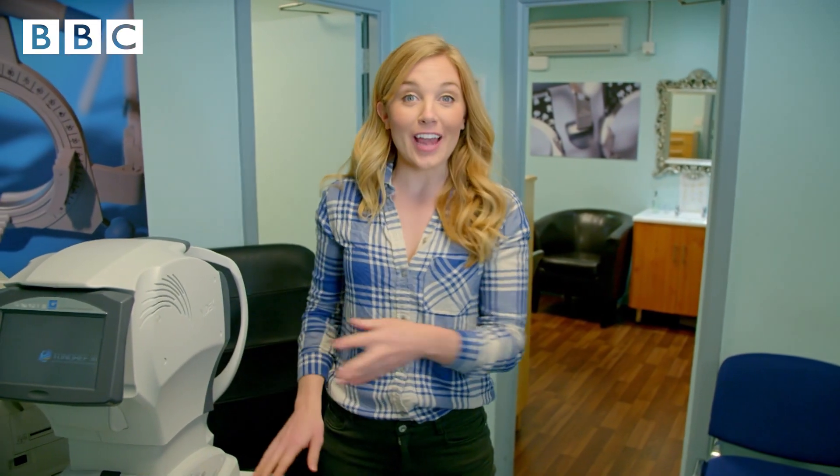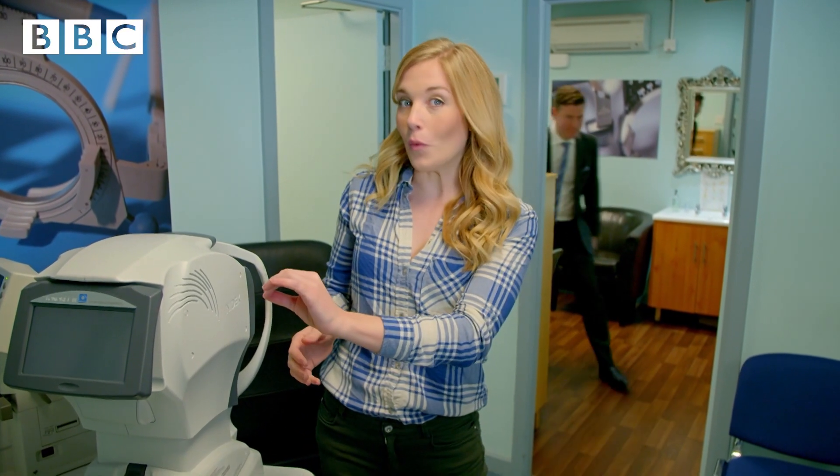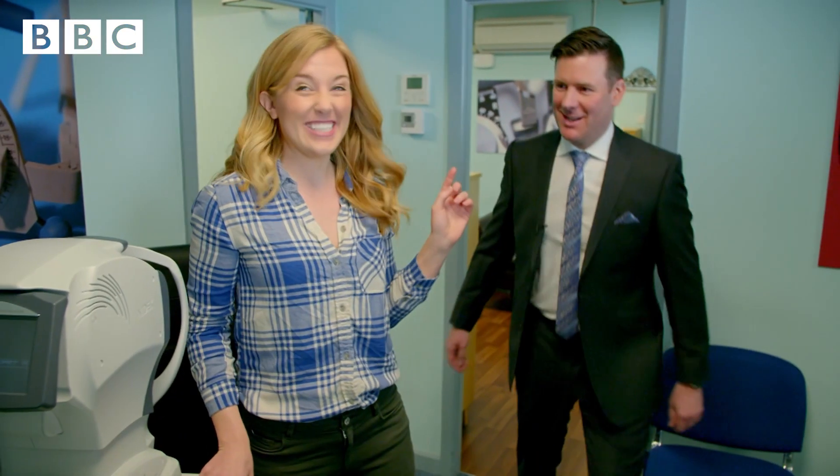This is the first machine that's used to test our eyes. It's called an auto-refractor, and it works just like peering through a window. And this is Dan. Dan's the optometrist who's going to test my eyes to show us how an eye test works.